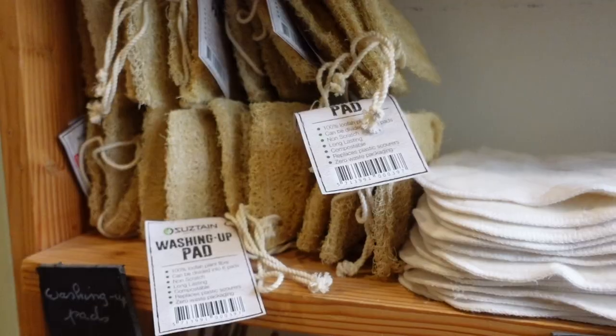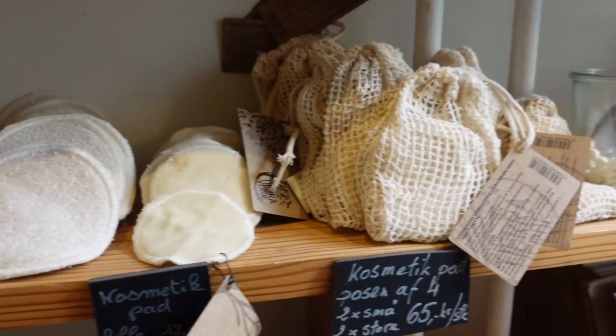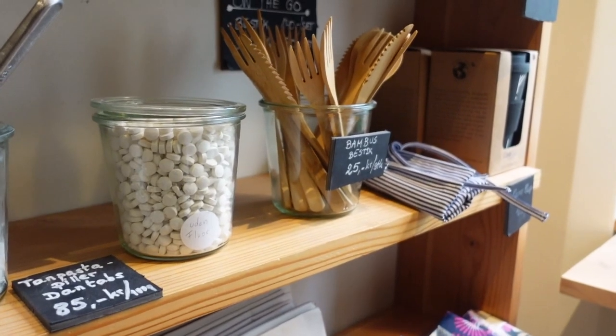You also have other stuff that are waste-free here in this shop, and stuff for the toilet more precisely. You have a lot of washing-up pads, a lot of makeup removal pads, and a lot of other stuff for the kitchen as well, like dish-washing items.